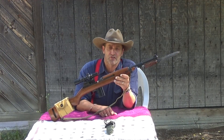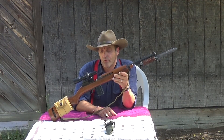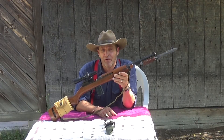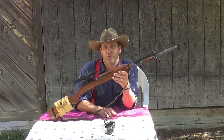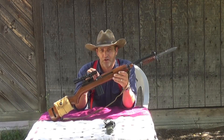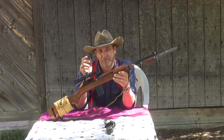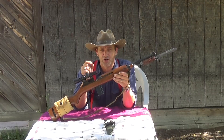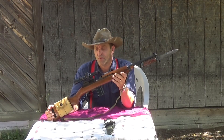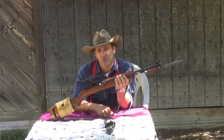The little .30 Carbine was invented back right before World War II, in 1940, and what their purpose was is they wanted a replacement for the Colt 1911 A1 .45 caliber pistol. The reason why they wanted a replacement was they wanted something to give to non-infantry personnel that was a little more accurate than the sidearm. This little cartridge was developed off the old .32 Winchester self-loading cartridge, which is now defunct and has been for a long time. But this thing gets a really bad rap because a lot of people don't understand what this rifle was intended for.